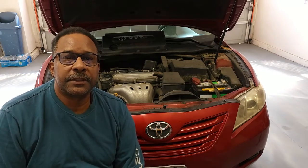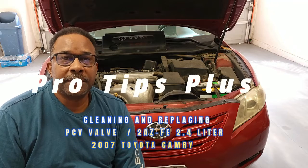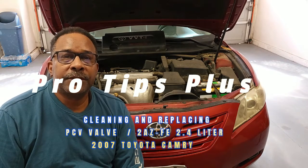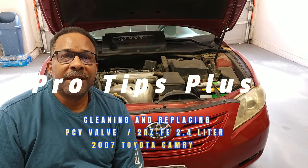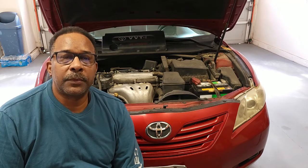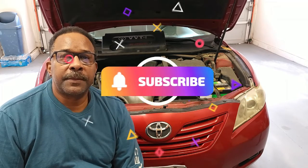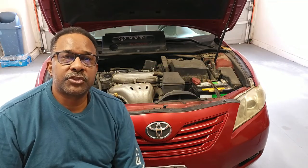Hello and welcome back to the channel. Today we'll be reviewing tips for replacing or cleaning a positive crank ventilation valve on a 2007 Toyota Camry with a 2AZ-FE 2.4 liter engine. If you haven't done so already, please take a look at my video describing secrets for planning an auto repair. Now let's get started.